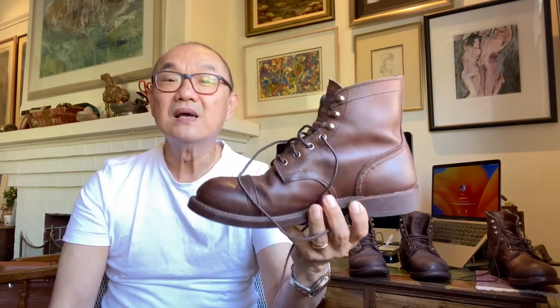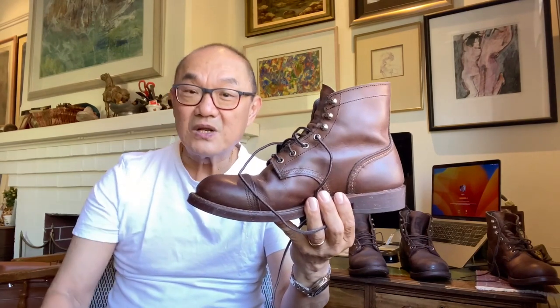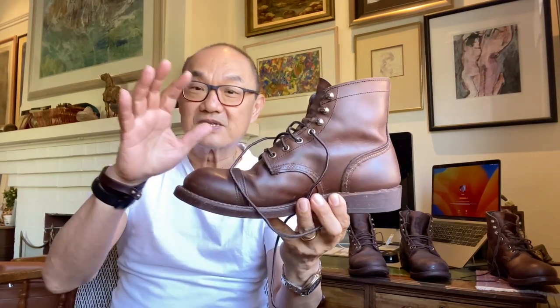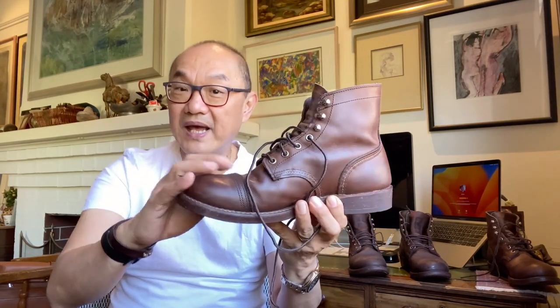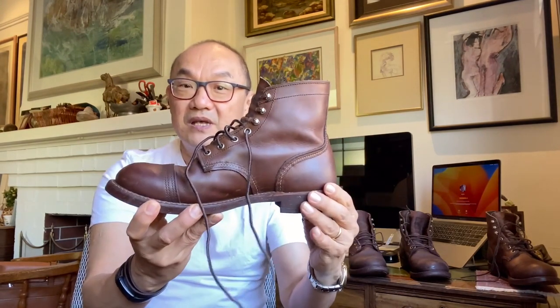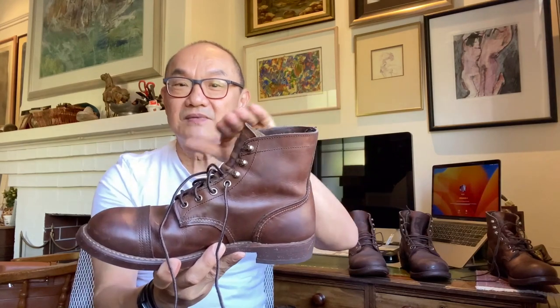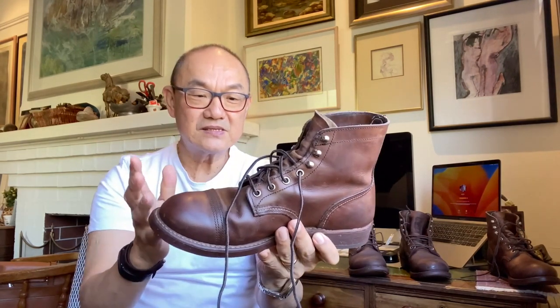These are clearly an American heritage work boot. I think if you asked a child to close their eyes and draw a boot, this is what they'd come up with — a slightly stubby toe with a toe cap, toe spring, block heel, laces and speed hooks, and this lovely Iron Ranger slope down the front. It's built traditionally with a 270-degree Goodyear welt — if you want to know about Goodyear welting, go check my video.